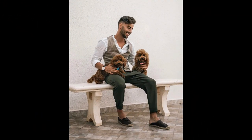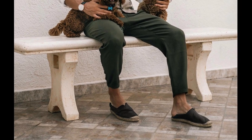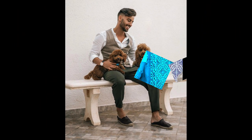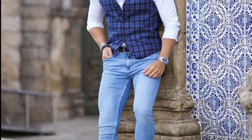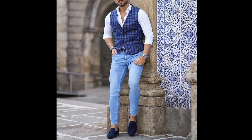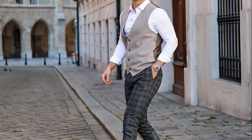For the next outfit you can try a white shirt with tan vest, green pants and green loafers. For the next outfit you can try a white shirt with blue checks vest, blue jeans and blue loafers. For the next outfit you can try a white shirt with tan vest, gray checks pants and tan loafers.